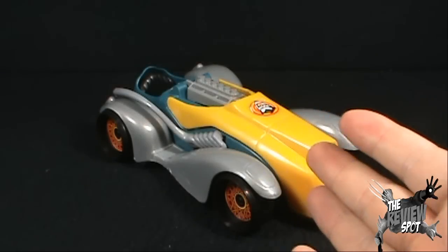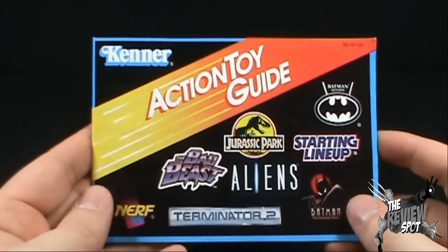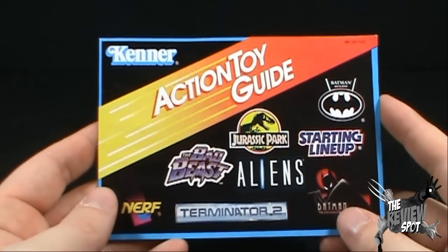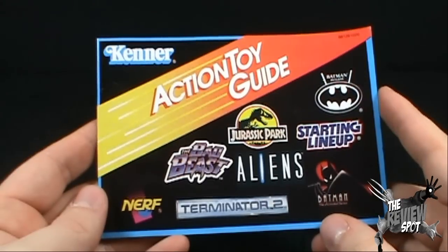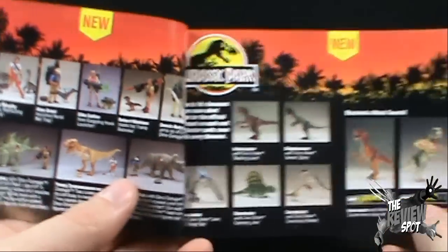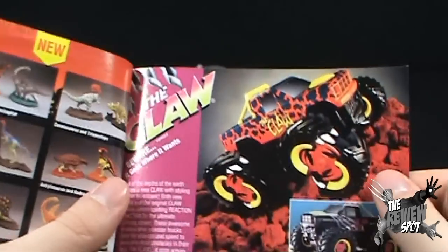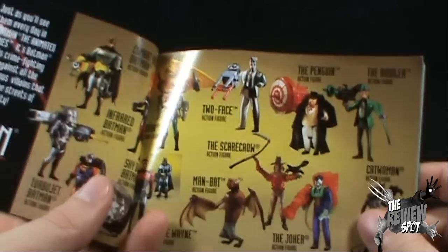Before we actually have a look at the Joker Mobile — which I gotta say is fantastic already — one really cool thing about this box is that it comes with a Kenner Action Toy Guide. Remember back in the day in the 80s, we used to get action toy guides or little manual catalogs listing everything that manufacturer put out. You'll see several blasts from the past on the front, including Nerf, Bad Beasts, Jurassic Park, Starting Lineup, Batman Returns, Batman the Animated Series, Aliens, and Terminator 2. Oh, look at the memories — lone tear. We've got Jurassic Park, we've got the Claw — anybody remember the Claw? I do, I might have even had one.